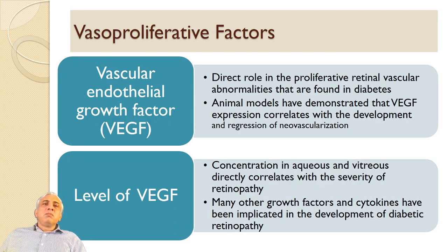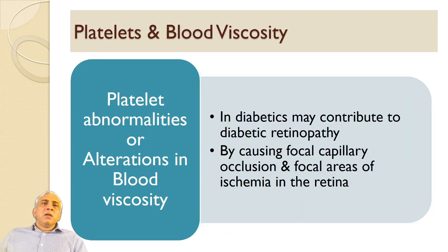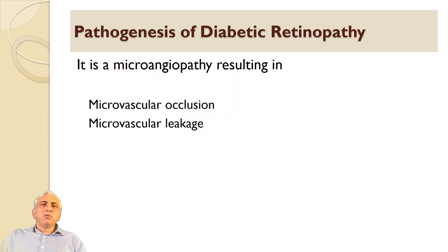The most important factor treated nowadays is vascular endothelial growth factor (VEGF), which plays a direct role in proliferative retinal vascular abnormalities found in diabetes. Animal models have demonstrated that VEGF expression correlates with the development and regression of neovascularization. Its concentration in aqueous and vitreous directly correlates with the severity of retinopathy. Many other growth factors and cytokines have been implicated. Platelet abnormalities or alterations in blood viscosity may contribute to diabetic retinopathy by causing focal capillary occlusion and focal areas of ischemia in the retina.